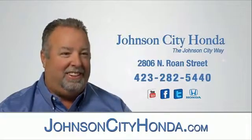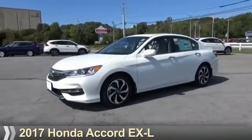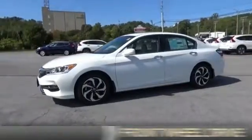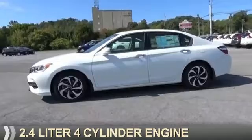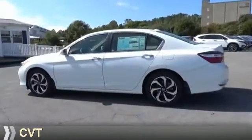Jot City Honda, Jot City. Presenting the 2017 Honda Accord. It's powered by front wheel drive, a 2.4 liter 4 cylinder engine, and a continuously variable transmission.